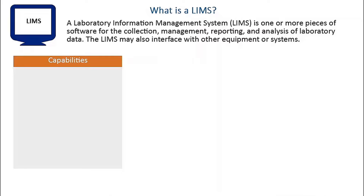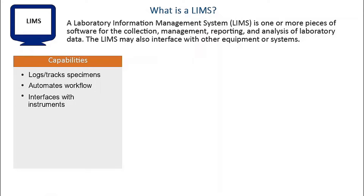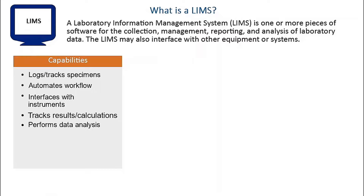LIMS have many capabilities. A LIMS logs and tracks specimens, automates the workflow within the laboratory, and may interface directly with laboratory instruments. A LIMS tracks results and calculations, can perform data analysis, and electronically report results to clinical providers and public health partners.